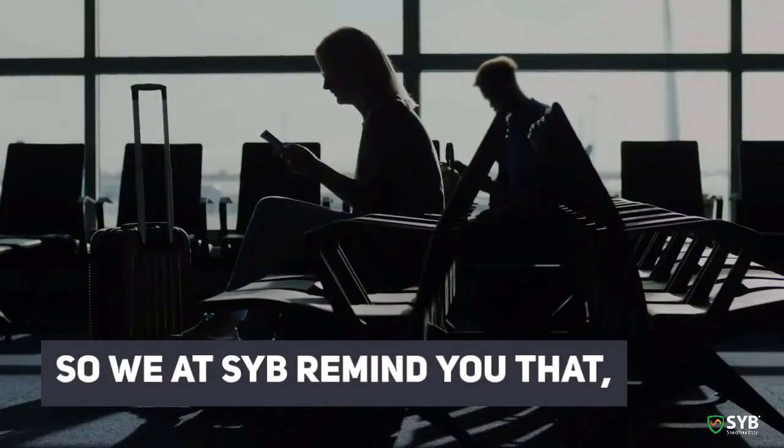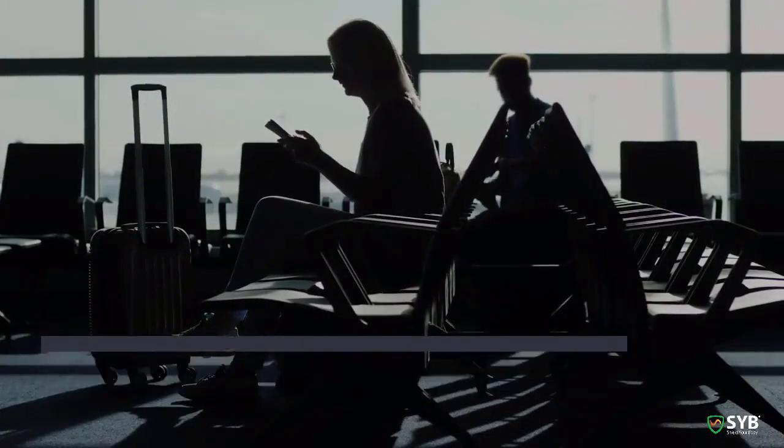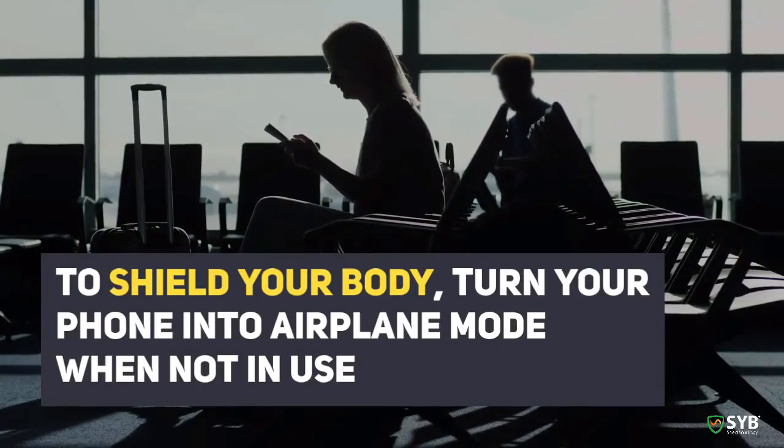So we at SYB remind you that to shield your body, turn your phone to airplane mode when not in use.